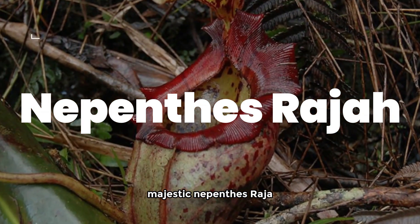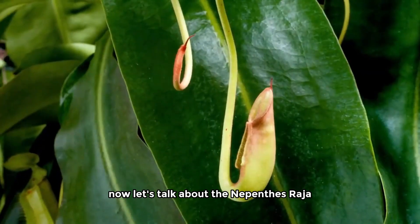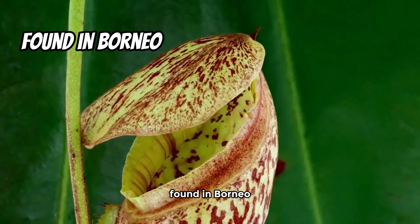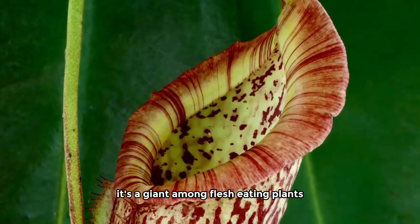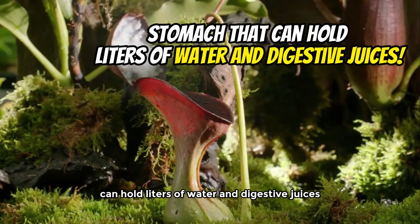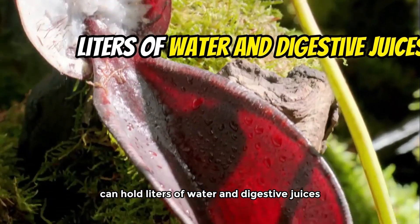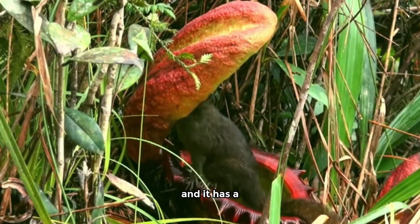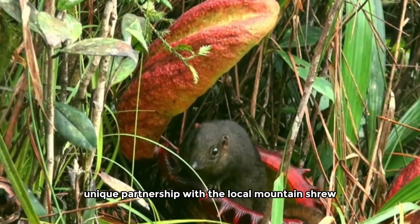Majestic Nepenthes Raja. Now let's talk about the Nepenthes Raja, also known as the Monkey Cups. Found in Borneo, it's a giant among flesh-eating plants. Imagine a six-meter-long plant with a stomach that can hold liters of water and digestive juices. Frogs, birds, even rats — nothing's off the menu. And it has a unique partnership with the local mountain shrew.